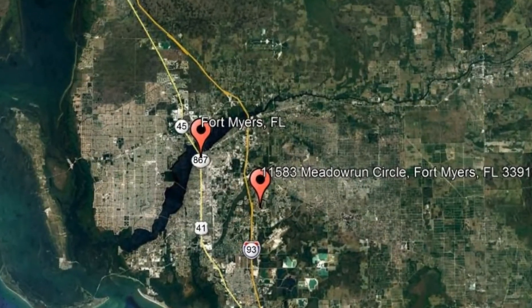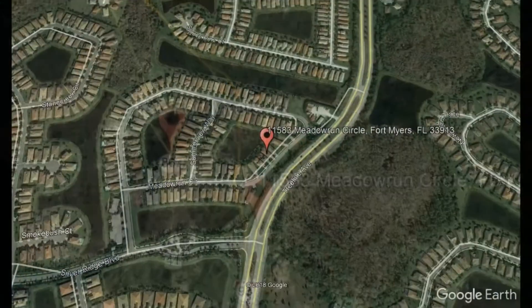Here are photos of an available rental property. Make it yours today. 11583 Meadow Run Circle, Fort Myers, Florida.